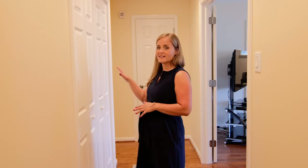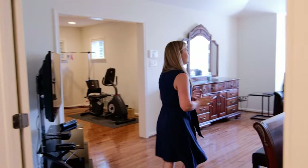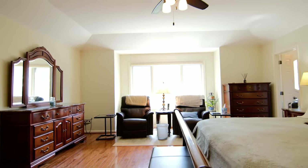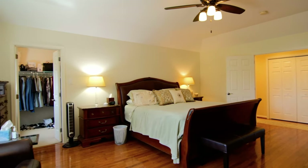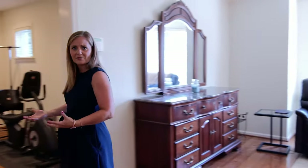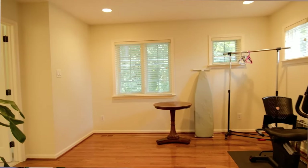Upstairs there are three bedrooms and the convenience of second floor laundry. Double doors open into the primary bedroom suite, which is really large — there's a tray ceiling, tons of natural sunlight, and plenty of room for as many dressers as you can imagine. There's a walk-in closet to the left, and along here you have a sitting room, exercise room, reading room, hobby room — whatever you'd like to use it for — which opens into the primary bath.